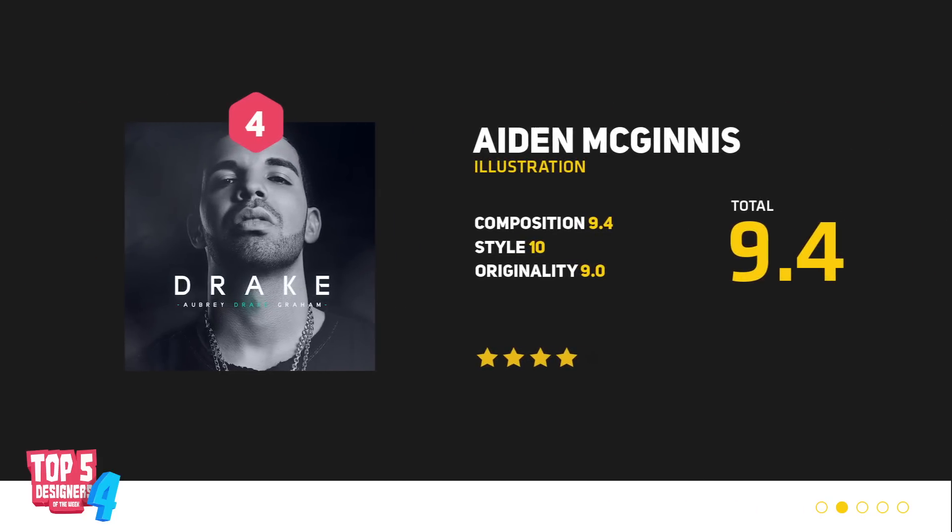Next up, we have an illustration by Aidan McGuinness — and who doesn't like Drake? All I gotta do is put my mind to this shit. The work's pretty impressive. I like the way that you're able to blend him into the background, add some smoke, some gradient feels — it just works. The shadows are perfect, the highlights are perfect, great job.